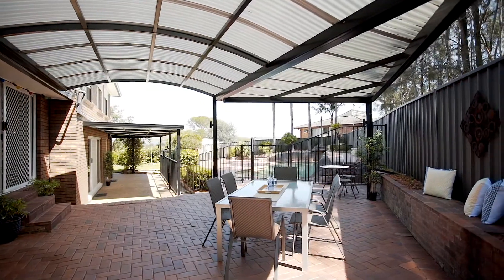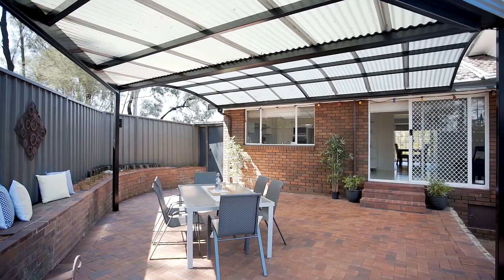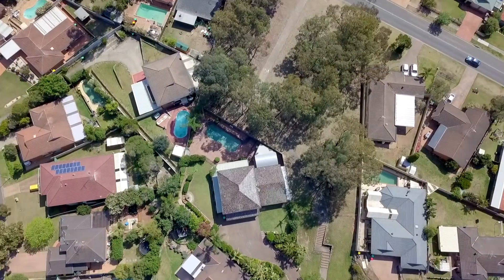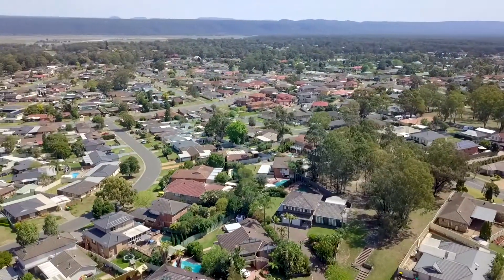With summer only weeks away, the backyard will surely seal the deal. Undercover entertaining, huge sparkling in-ground swimming pool, manicured lawns, established gardens, and uninterrupted views of the Blue Mountains that really have to be seen to be truly appreciated.